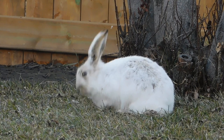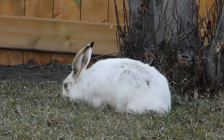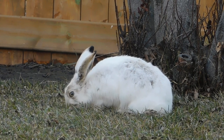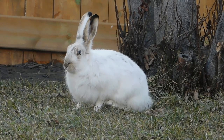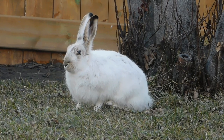To truly understand the dietary habits of rabbits, it's essential to appreciate their natural environment. Rabbits are found in various ecosystems, from meadows and grasslands to forests and deserts. Regardless of their habitat, one common thread runs through their diet: plants.